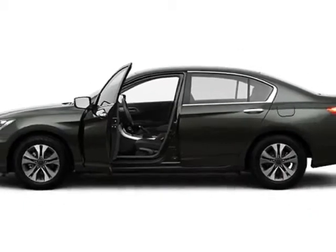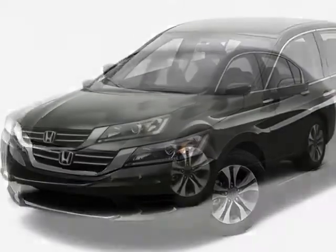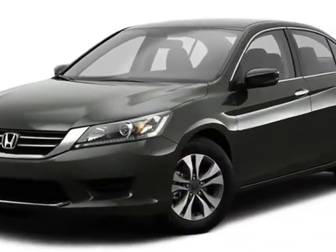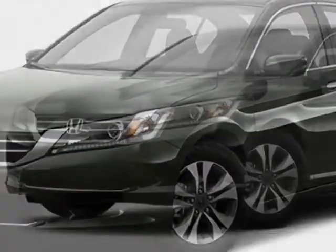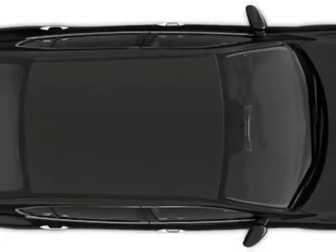Additional options for this vehicle include power locks, auxiliary audio input, climate control and driver airbag. Call 888-748-2019 or email our friendly sales staff today to schedule a test drive.